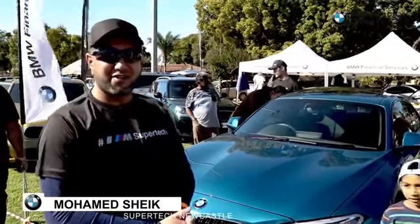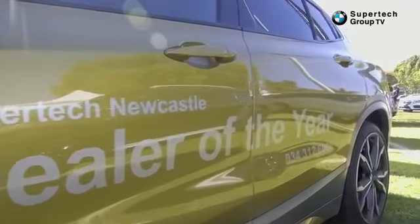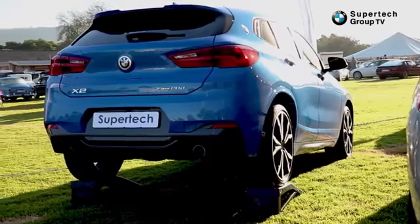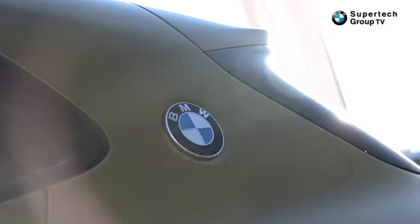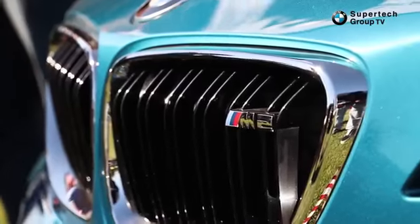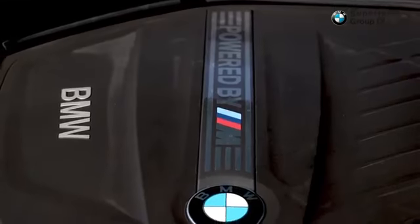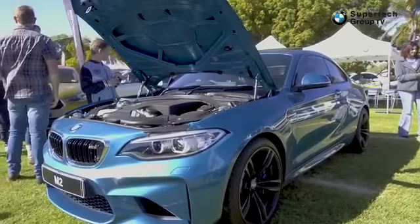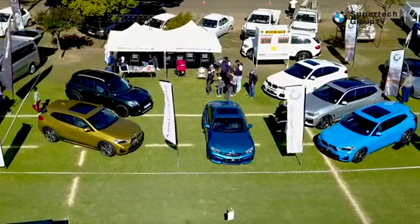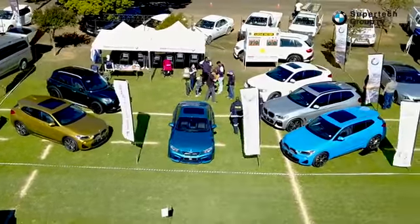Supertech Newcastle would like to welcome you today to the Freyhead Vintage Car Show. Supertech has got some nice vehicles on display here today. We have the X2, which is the diesel version, and X5 on display. We have the X3 here as well, and we have the X4, and we have this overwhelming M2 on display. So if you guys want some action, please come to Supertech BMW stand here at Freyhead Vintage Car Show.